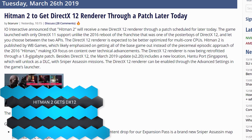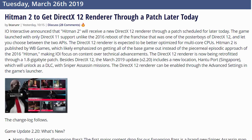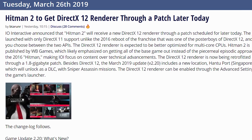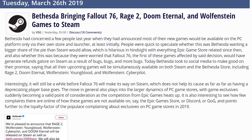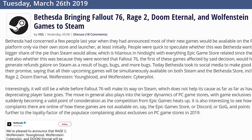In case you care about Hitman at all, they are releasing an update that gives you DirectX 12, since they only launched with DX11 even though the original Hitman had DX12. And Bethesda is releasing a bunch of games to Steam, including Fallout 76, Doom Eternal, and Rage 2 — all coming to Steam. So that's pretty cool.